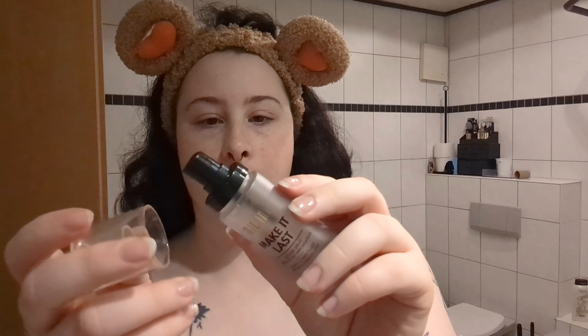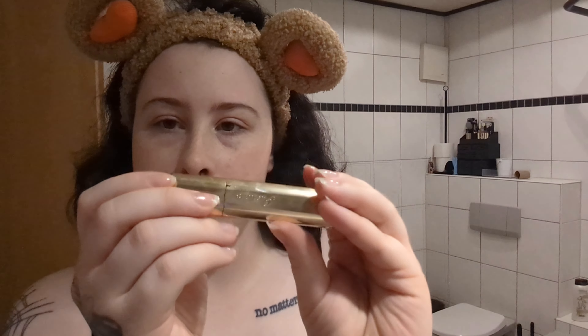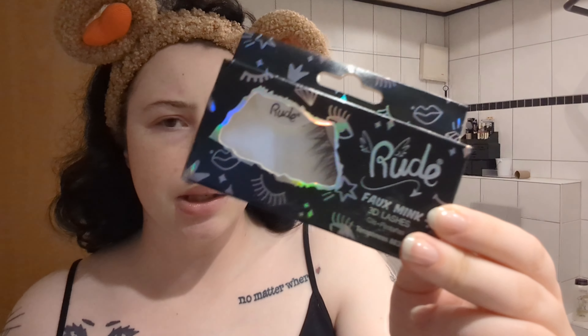I'm running low but I have my setting spray. I also have eyeshadow, and mascara — this was actually really expensive, I got it in Bahrain, but it's drying out and I don't want to waste it because I spent like 60 bucks on it. I'm not sure if I'm going to use these but here are some eyelashes. I'm not good at putting eyelashes on, if you remember my really old video.